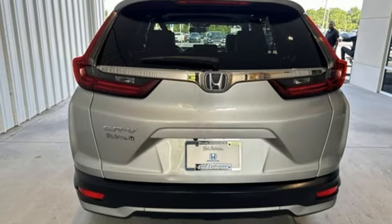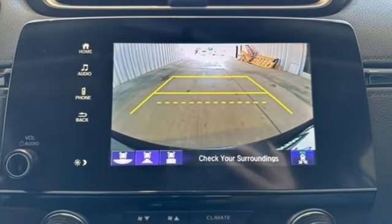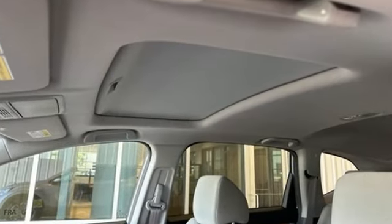Doors and push-button start proximity key, external memory control, express open and close sliding and tilting sunroof, wireless phone connectivity, and continuously variable automatic transmission.